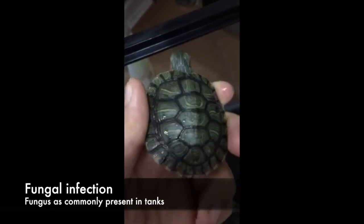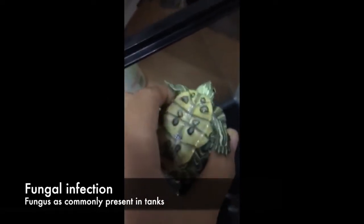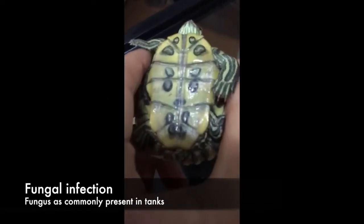This is a fungal infection. The fungus is commonly present in tanks of terrapins.